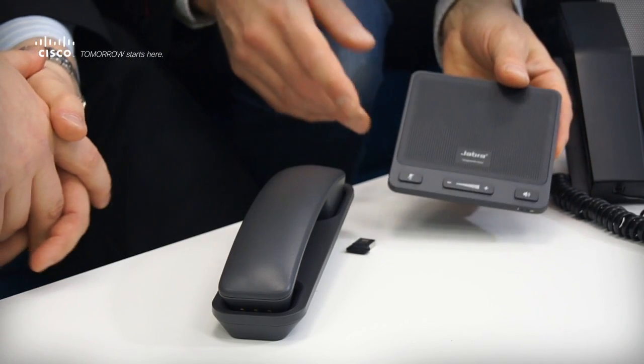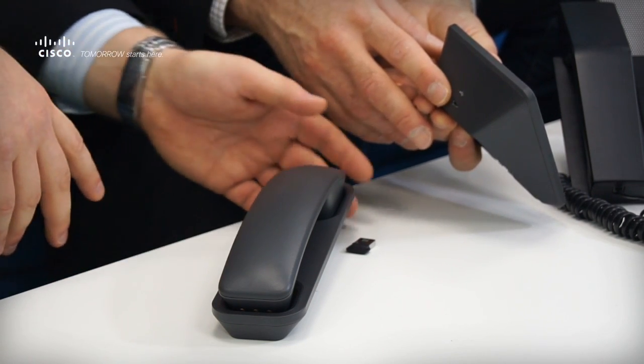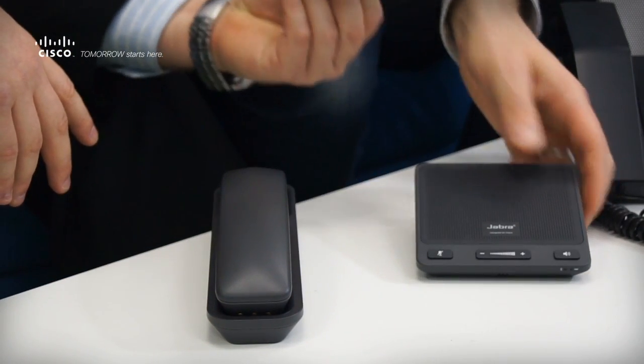The Speak 450 has the functionality of the traditional Jabra Speak 510 but in a Cisco form factor, so it has a directional mic. It comes with a dongle so you can use it wirelessly with your PC, and it comes with a cord as well. You can also have your mobile phone plugged into it. So if you work from home and want a speakerphone that matches the form factor of all other Cisco products, this would be the product to get — and it really matches well with your EX60.